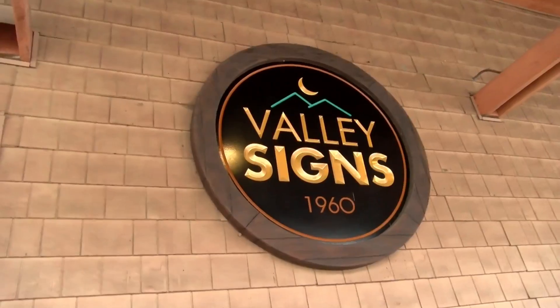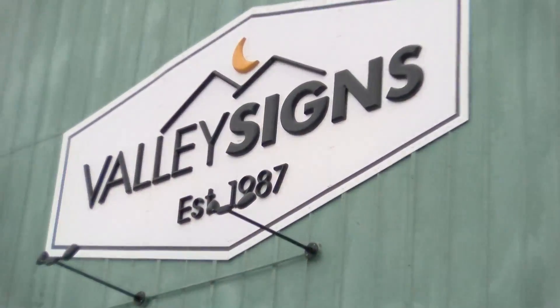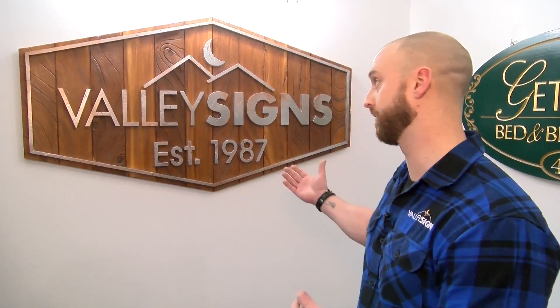Valley Signs was founded 34 years ago in the founder's garage. Since then, over the course of 34 years, it's developed into wide format vinyl printing, high-volume production signage, as well as high-end custom unique signs like you see behind me right here.